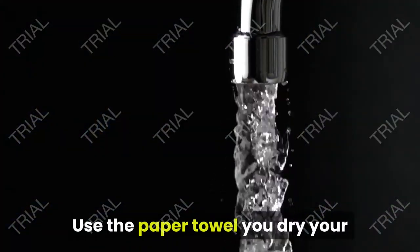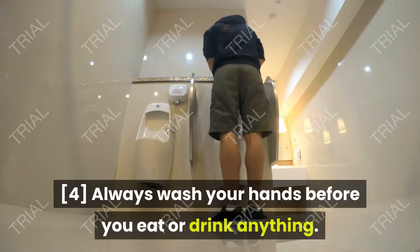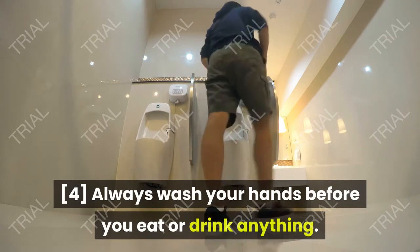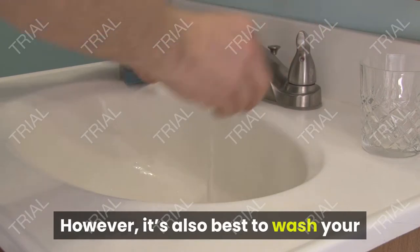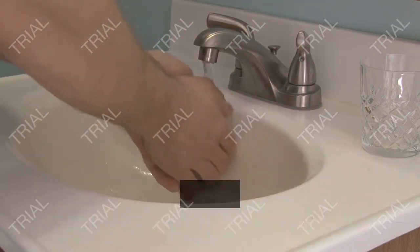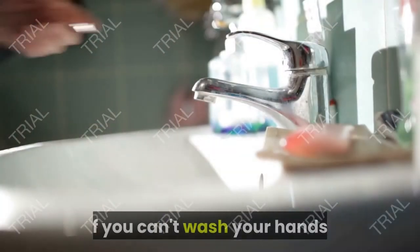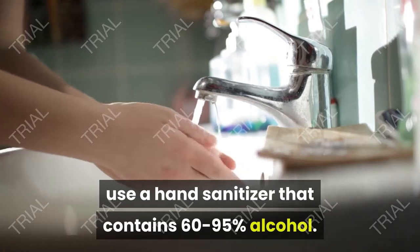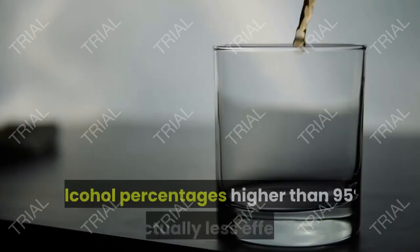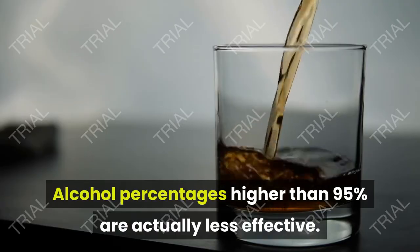Use the paper towel you dry your hands off with to turn off the faucet. Always wash your hands before you eat or drink anything. It's also best to wash your hands anytime you're out in public or after you're around someone you suspect may be sick. If you can't wash your hands, use a hand sanitizer that contains 60 to 95% alcohol. Alcohol percentages higher than 95% are actually less effective.